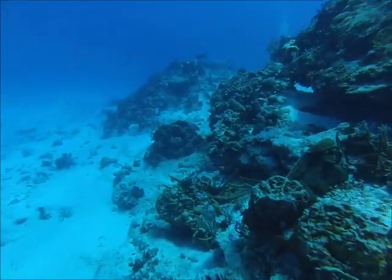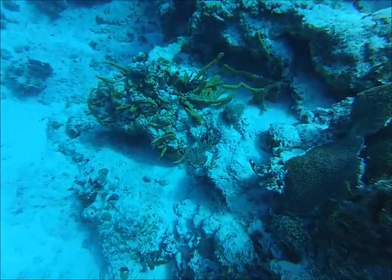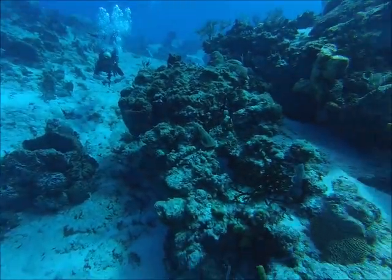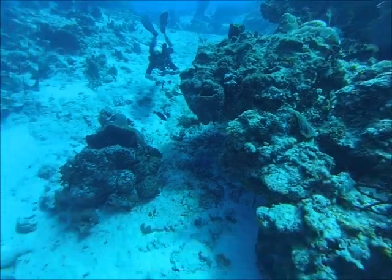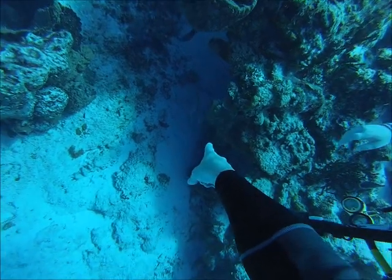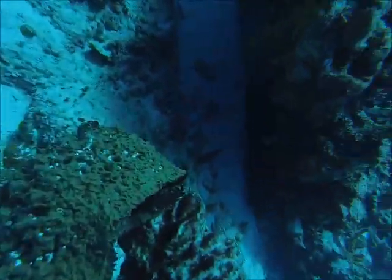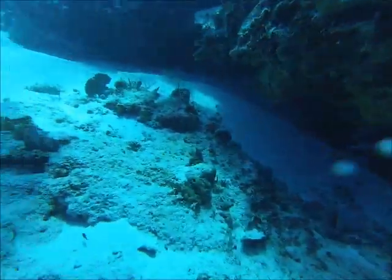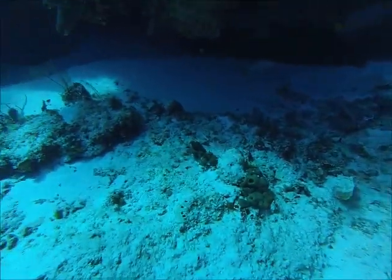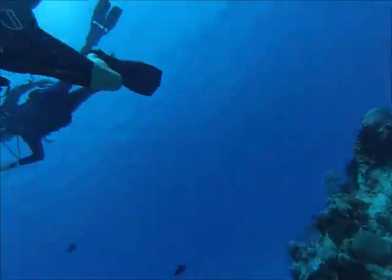Looks like a barjack swam by there. A couple of divers up above. The problem with re-editing these videos years later is that half the stuff I'm pointing at — it's been too long, I don't remember what I'm pointing at. The GoPro is not a very good macro camera; I have a macro lens for it but it's not super great. It's really good for wide shots like this, but when you're trying to get close-ups of critters the GoPro is not the best camera to use for that.